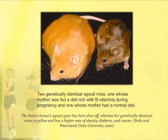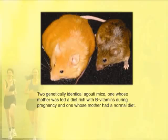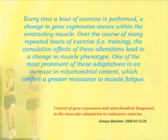We can affect the expression of genes, and the same thing is going on in muscles. Every time exercise is performed, gene expression changes occur within the muscle. And as a person trains and trains, these cumulative effects lead to changes in what's called muscle phenotype — how the muscle expresses its genes. One of the most prominent changes is an increase in mitochondrial content, which confers greater resistance to muscle fatigue. This is of utmost importance to an athlete.